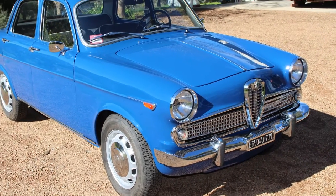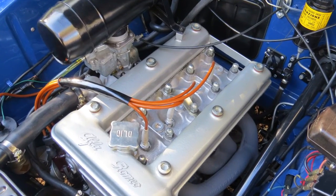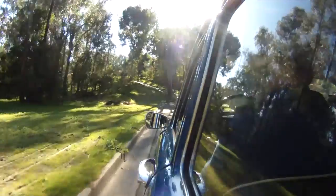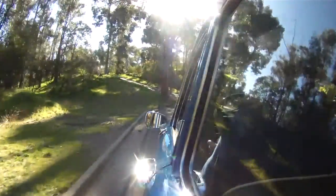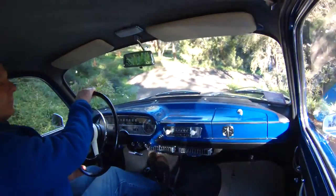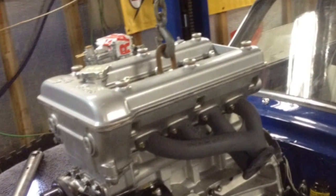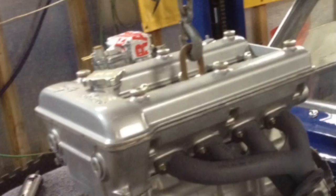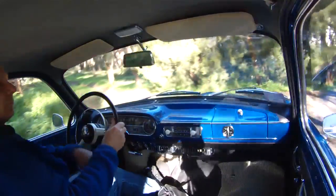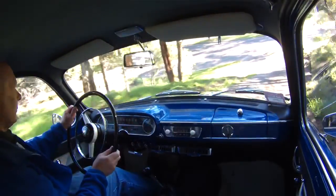It's a 1600cc 101 series twin cam engine, as most of the Alfas of the period. This basic engine carried on through for almost 45 years of production — pretty much the regular Alfa recipe. This being an early model, it has a single carburetor, two-barrel downdraft Weber, rather than the twin side-drafts which are much more common on the later versions of the engine. Four speed? Five speed? Five speed — right, okay, deluxe.